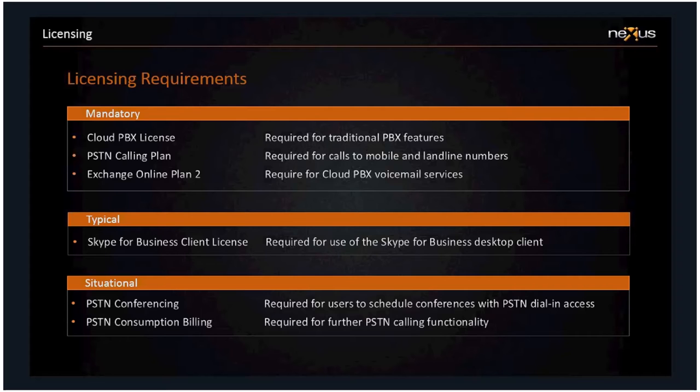Those licenses cover pretty much everything involved when considering how people are going to use Cloud PBX. Whether some are already in place through existing Office 365 subscriptions is the kind of license analysis you need to go through when considering Cloud PBX.